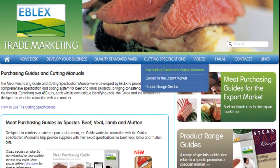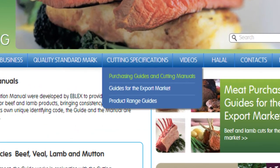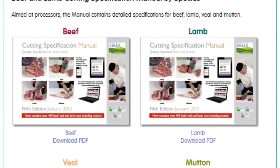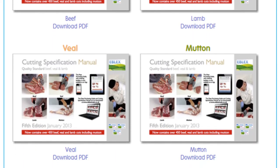We have put together a whole range of cutting specifications which are really simple to follow — step-by-step pictorial guides. Butchers and anybody can access these on our website, e-blacks trade. Within that, there is a tab on specifications where you can find our meat purchasing guide and the cutting specification manual for beef, veal, lamb, and mutton.